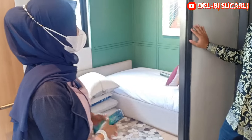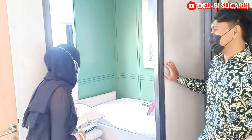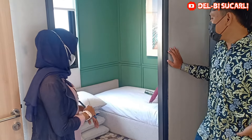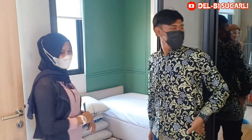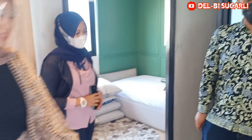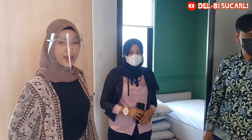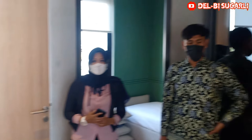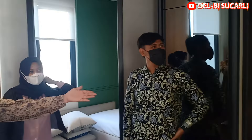Ini kamarnya ukuran berapa? Ini ukuran dua kali tiga. Di sini juga ada mejanya. Ini nanti kita dapat full furnish ya — dapat meja, sofa, sama kamar tidur. Kalau ini dapat enggak? Kalau ini kita enggak. Nah, ini kamar mandinya di bawahnya.